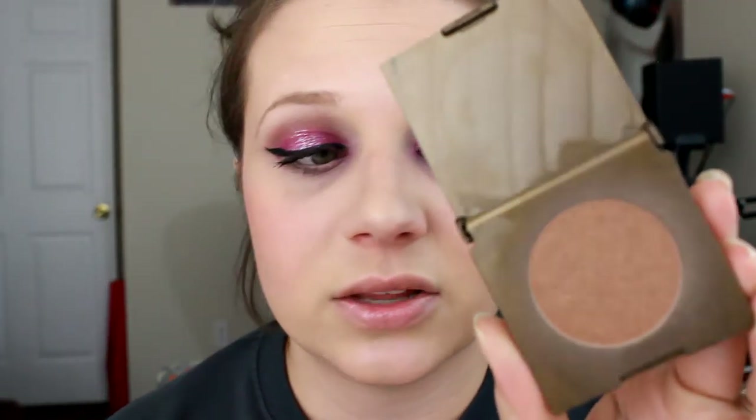My other favorite bronzer for the summer — this is way too dark for me in the winter — is the Park Avenue Princess by Tarte. This bronzer definitely lasts quite a long time. I think it is supposed to be like their 12 hours. It's the Amazonian Clay Waterproof Bronzer so it's supposed to last a while. I definitely used it a lot last summer because it is waterproof and how dark it is — it's the perfect color for me in the summer. But in the winter I didn't use it at all. It is very pigmented so only use a little bit on your brush.